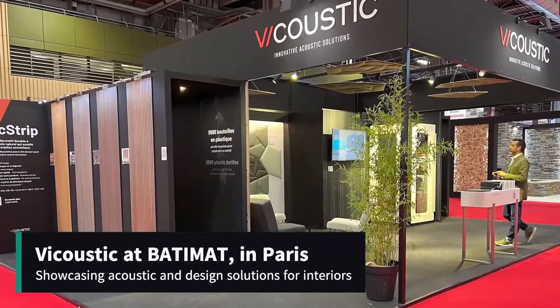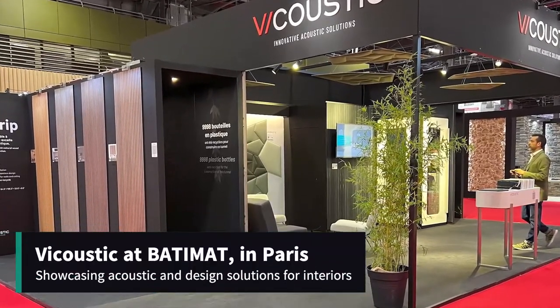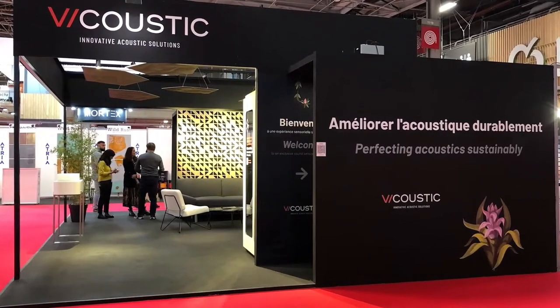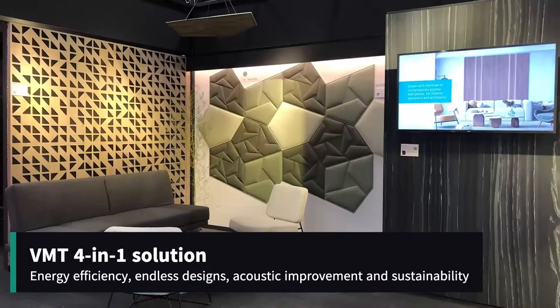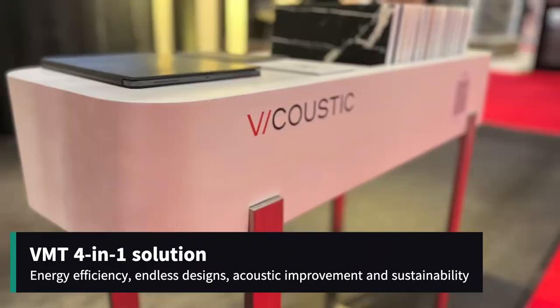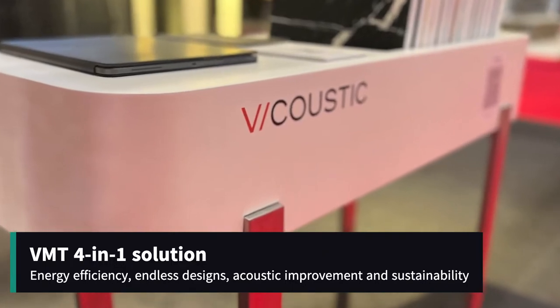Acoustic treatment solutions and sustainability are a success at Batomat Tradeshow in Paris. Viacoustic presents the eco-friendly VMT technology, a 4-in-1 solution. It combines energy efficiency, endless designs, acoustic improvement, and sustainability.